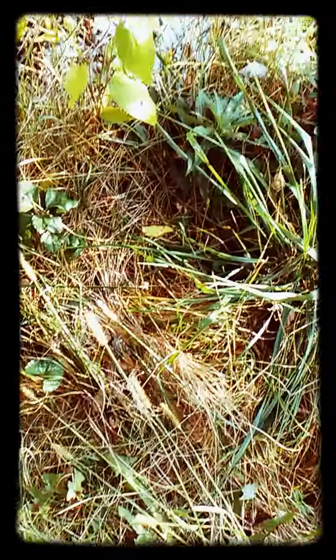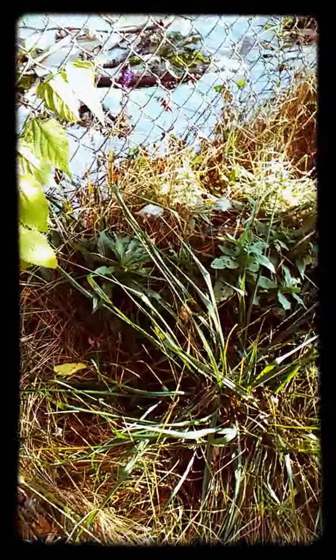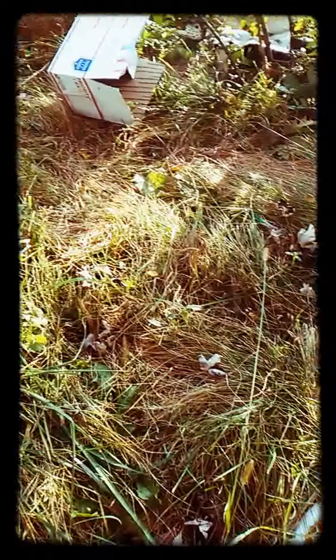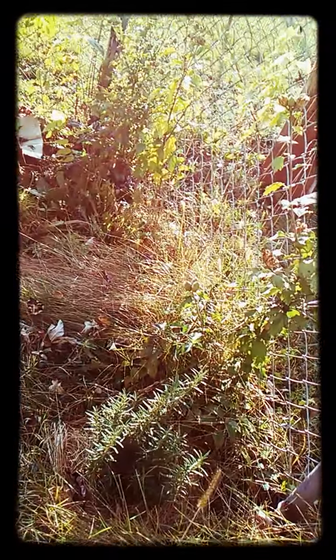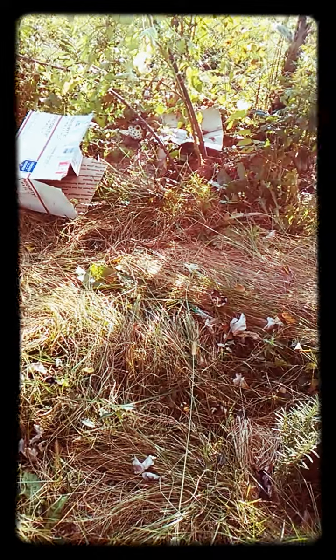I can't believe this thing stopped videotaping. Okay, this is my wild garden. Here's my box for gathering. I came out to wild harvest. I just did a whole video without hitting record again.